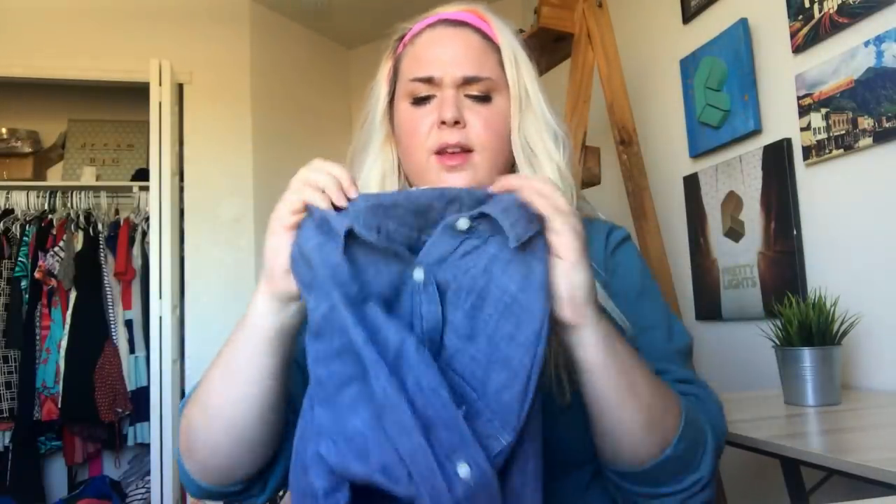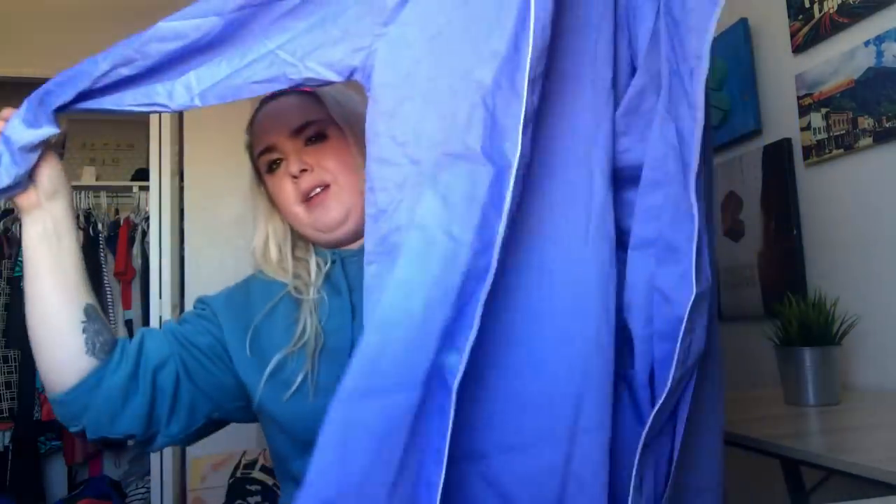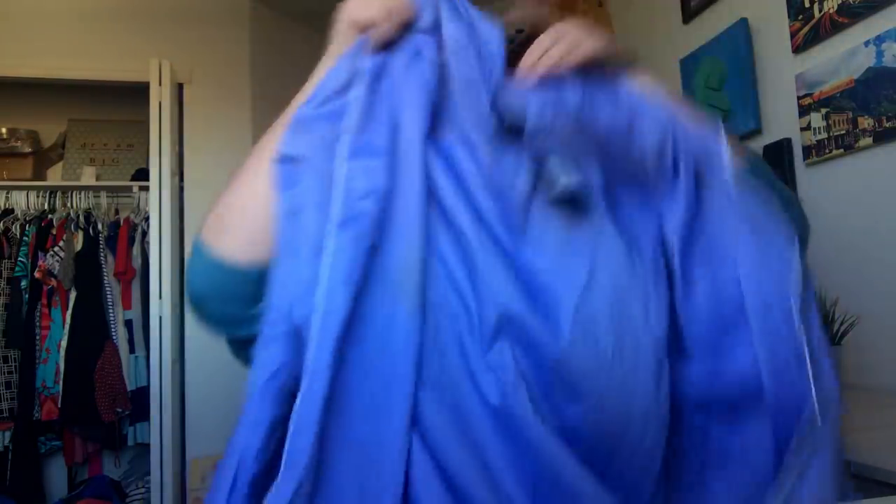Next I found a J.Crew chambray button-down shirt — I'm not sure if it's men's or women's but I'll look up the style number. This is just a women's Nike football shirt. This is brand new with tags Polo Ralph Lauren — it's like a button-down night shirt. I'm not sure if it was supposed to have pants with it. Originally from Macy's.